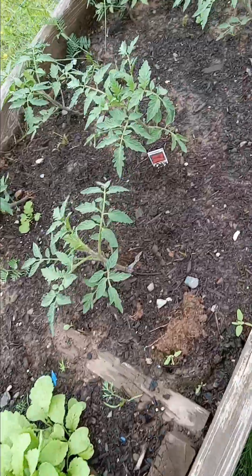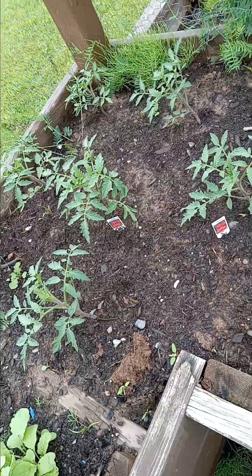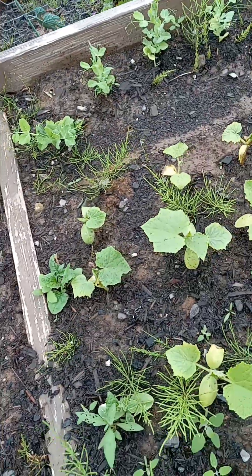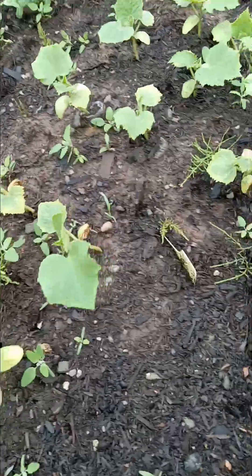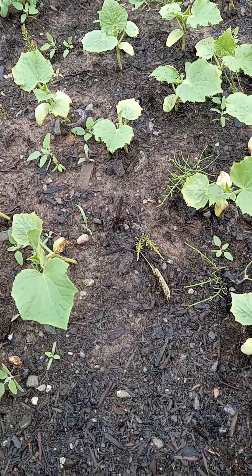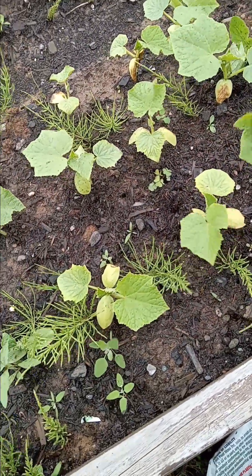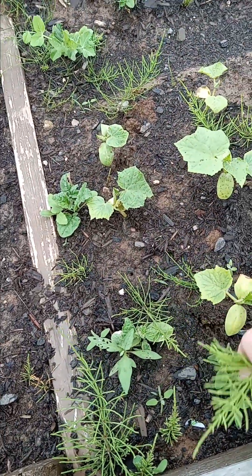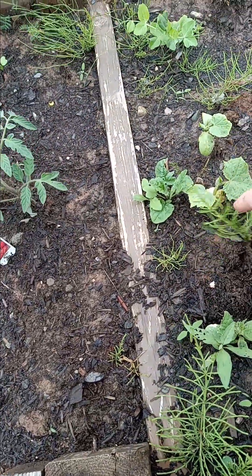Tomatoes - like I said, they get their feet and then they take off, so they're doing quite well. Still trying to find a new home for these extra cucumbers. I don't think they're really appreciating the soil that they're in. They're quite yellow, so I'm going to have to add something higher in phosphates to green these guys up a little bit more.